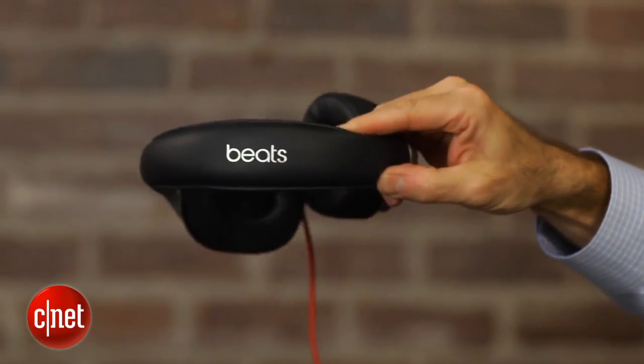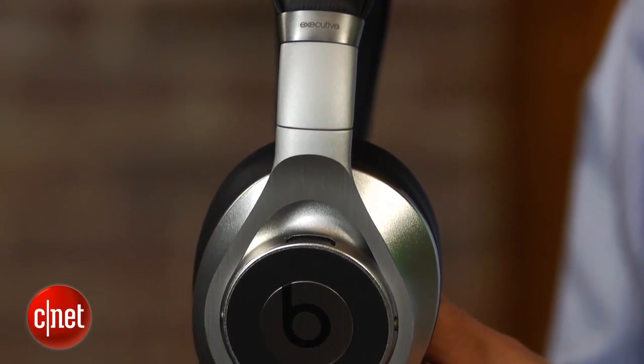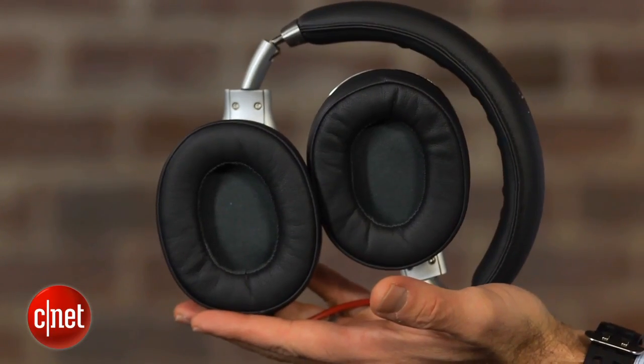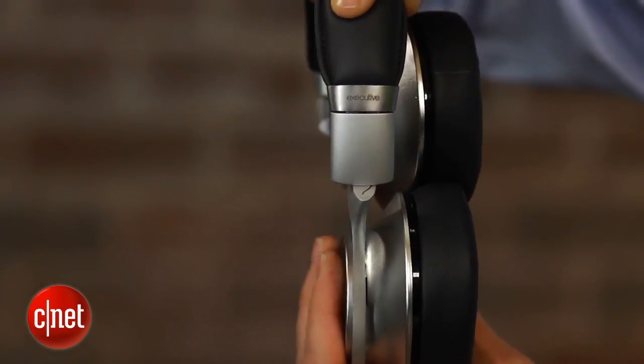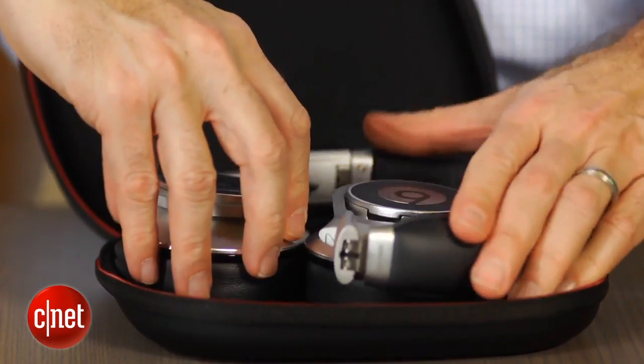That said, they still do look like Beats headphones, but they're a little bit trimmer. They also have a little bit more understated design, a little cleaner look to them. What I like about them is they do seem to be better built than previous Beats headphones. They have a very solid feel to them, what seems to be a sturdy metal headband. They also fold flat and fit into their carrying case.